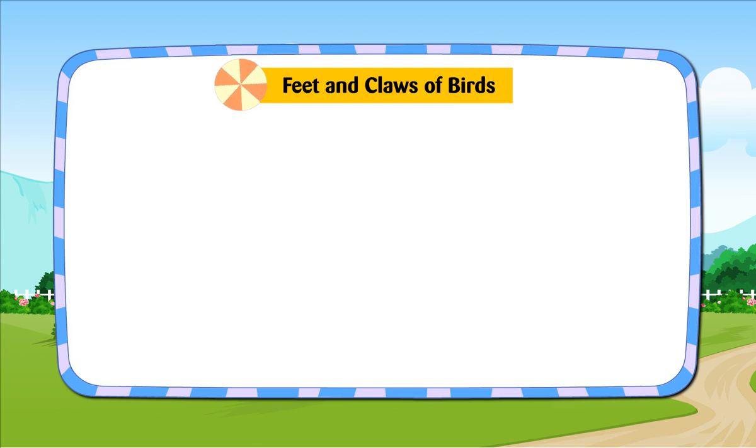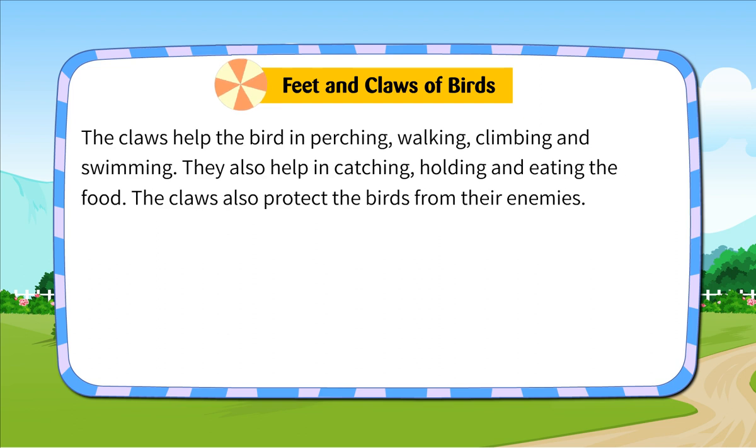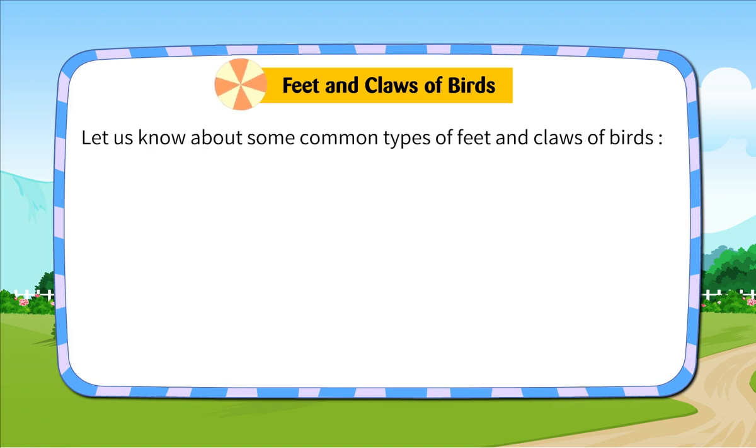Feet and Claws of Birds. All birds have two feet. Most birds have four toes on each foot and all birds have a claw at the tip of each toe. The feet and claws of birds are very useful for them. The claws help the bird in perching, walking, climbing and swimming. They also help in catching, holding and eating the food. The claws also protect the birds from their enemies. Let us know about some common types of feet and claws of birds.